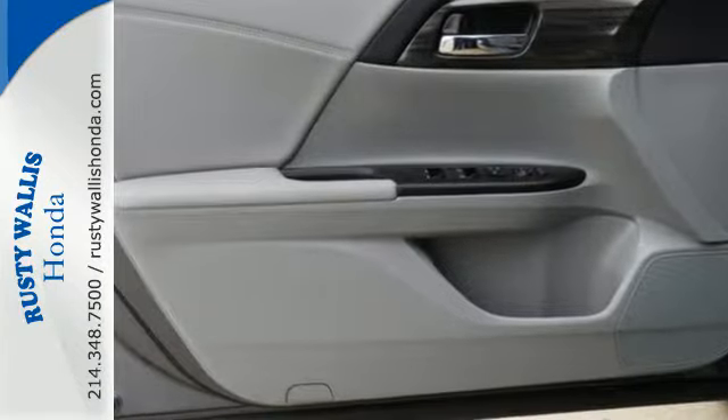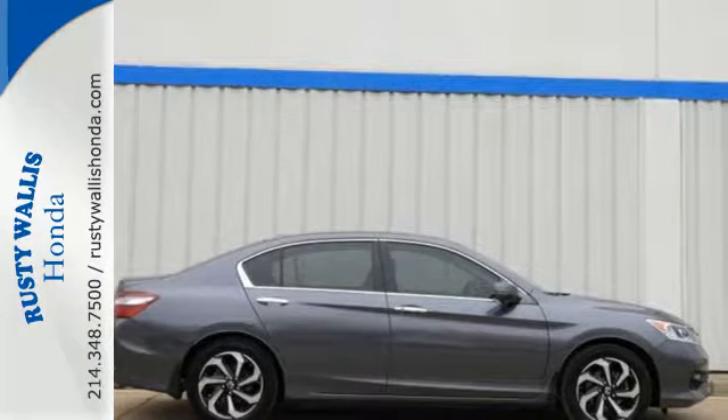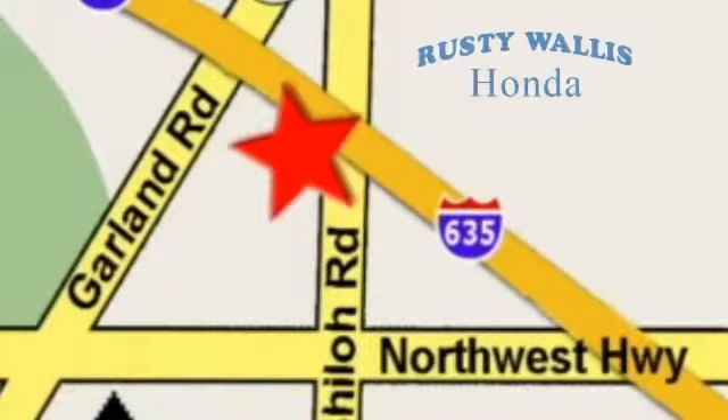Surprising luxury and sensibility for every day. Take this Accord for a test drive. At Rusty Wallace Honda, our primary goal is to satisfy our customers. Stop in today. We're easy to find, just off I-635 at Shiloh Road.